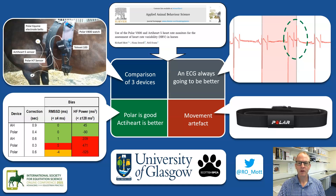Hi, my name is Richard Mott and I'm a final year PhD student at the University of Glasgow's Institute of Biodiversity, Animal Health and Comparative Medicine. I'm going to talk to you today about our most recent paper looking at the use of human heart rate monitors for assessing heart rate variability in horses.